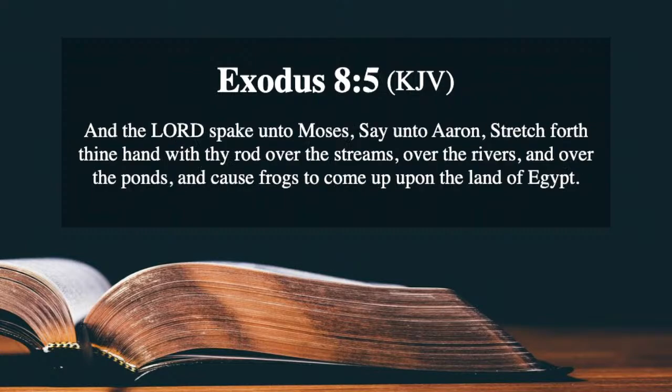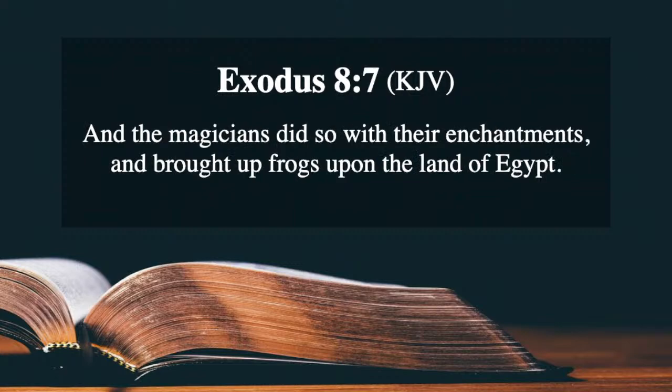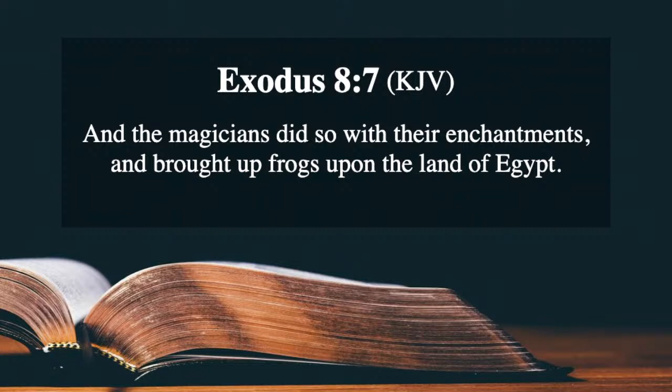'And the Lord spake unto Moses, saying to Aaron, Stretch forth thine hand with thy rod over the streams, over the rivers, and over the ponds, and cause frogs to come up upon the land of Egypt. And Aaron stretched out his hand over the waters of Egypt, and the frogs came up and covered the land of Egypt. And the magicians did so with their enchantments and brought up frogs upon the land of Egypt. Then Pharaoh called for Moses and Aaron and said, Entreat the Lord that he may take away the frogs from me and from my people, and I will let thy people go that they may do sacrifice unto the Lord.'